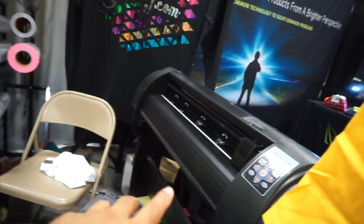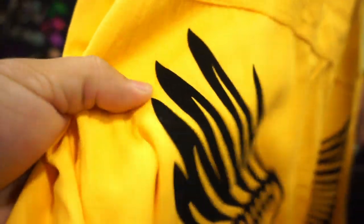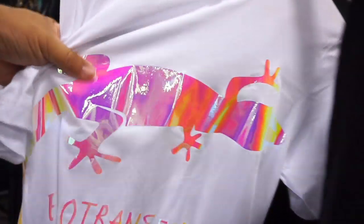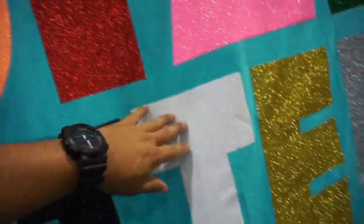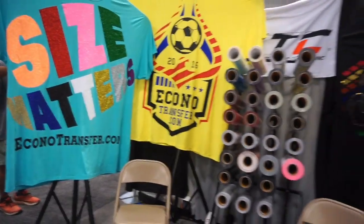On their website they sell cutters like this one — I think it's a 24-inch. They've got some samples here. This flock right here is pretty nice, and they've got some reflective material, some glow-in-the-dark which is pretty cool, and some glittery stuff. If you guys are looking for a different company that sells transfer vinyl, make sure you check out econotransfer.com.